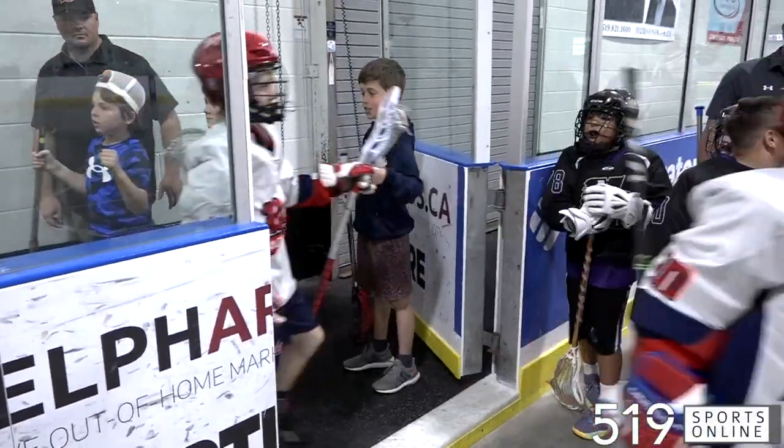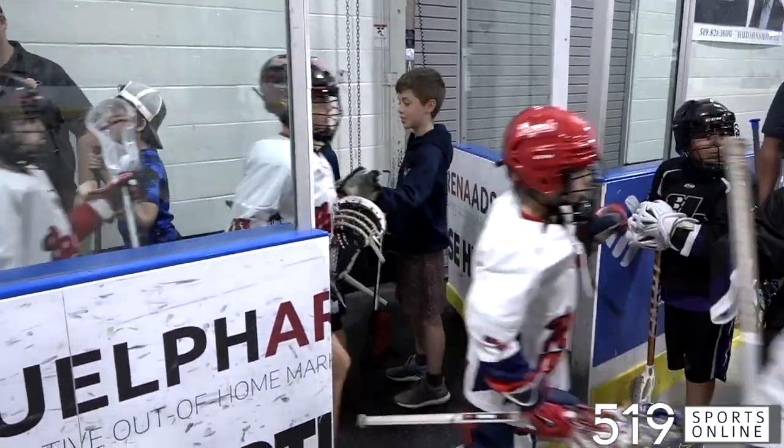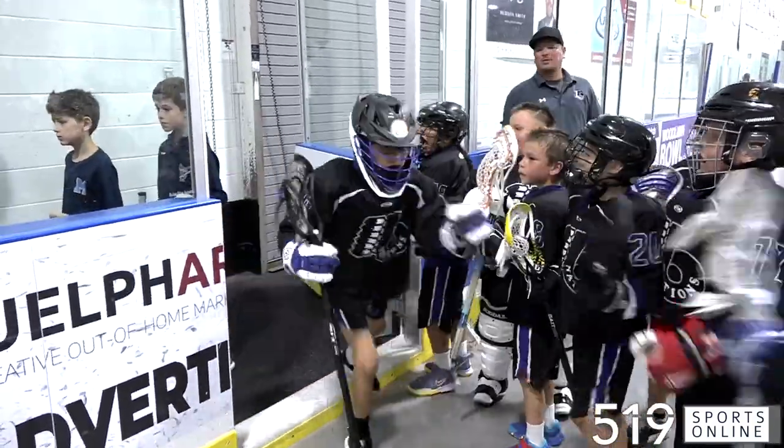It's the first day of action at the Chuck Miller Lacrosse Classic in Guelph. This is the opening game for the U11 Regals on Friday morning. They were facing Six Nations at the West End Community Center.